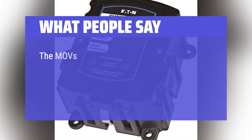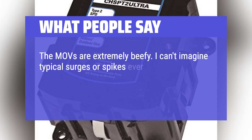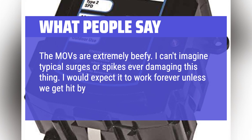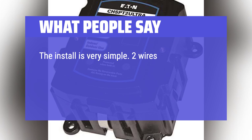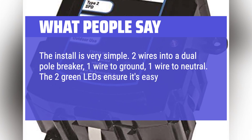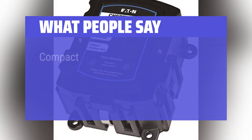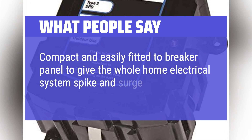What people say: The MOVs are extremely beefy — I can't imagine typical surges or spikes ever damaging this thing. I would expect it to work forever unless we get hit by lightning. The install is very simple: two wires into a dual-pole breaker, one wire to ground, one wire to neutral. The two green LEDs make it easy to check if the protector needs to be replaced. Compact and easily fitted to a breaker panel to give the whole home electrical system spike and surge protection.